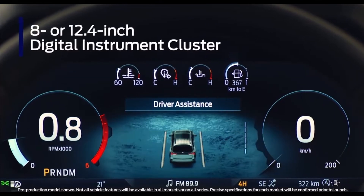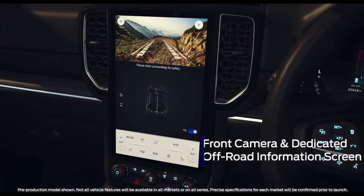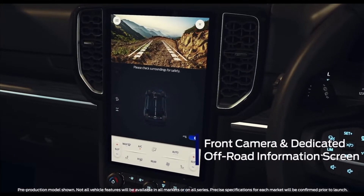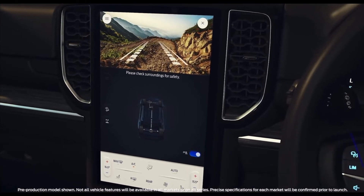Customize the instrument cluster to show the information that matters the most, including turn-by-turn navigation. A new front camera view helps you pick a path off-road, and a dedicated off-road screen shows driveline and diff lock, steering angle, and much more.